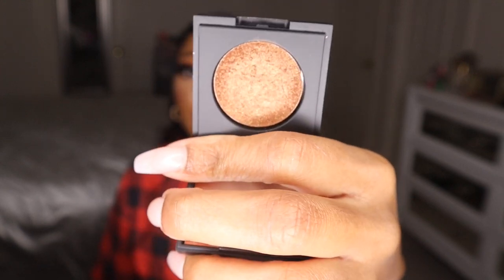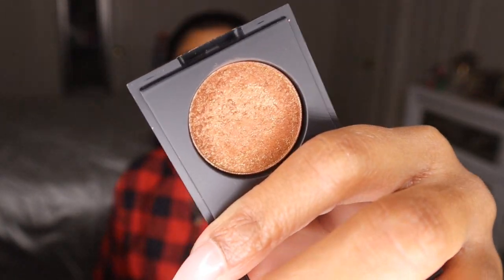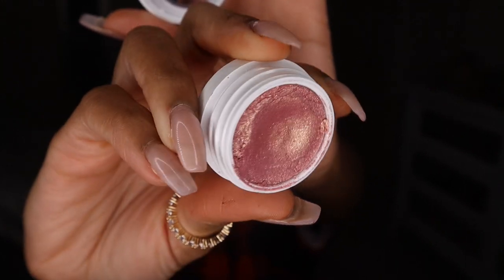I also have some glittery eye products: a Dose of Colors Block Party Eyeshadow in Encore — I rediscovered these from when I was living in Georgia. Encore is like a reddish brown with a ton of glitter, super pretty on the lid. And I threw in a ColourPop Super Shock Eyeshadow in Squitter Painted — a really pretty pinky gold shifting shade that I've been really into. You can see I've been using it.